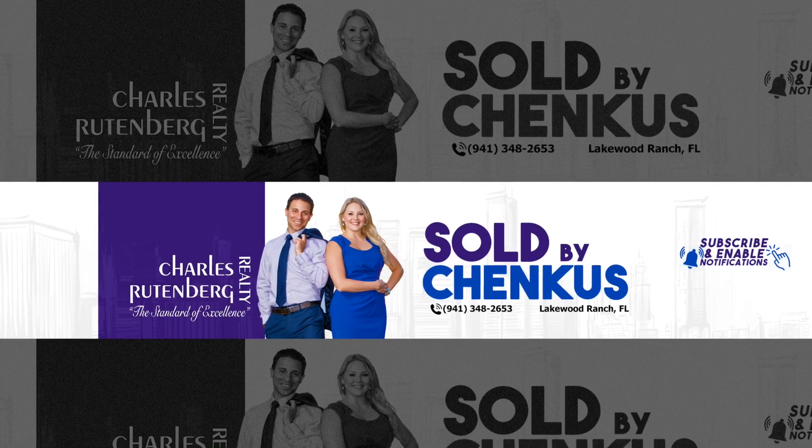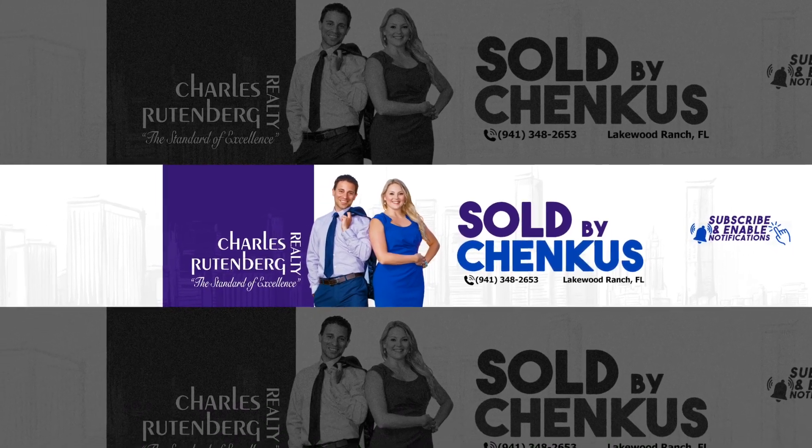Are you interested in learning about what's next for Lakewood Ranch? Stay tuned because that's what we're going to talk about today. Hi everyone, Courtney Chancus here with Charles Ruttenberg Realty in Lakewood Ranch, Florida. It is officially a new year and we figured we would kick off this year with a recap of the progress that the newest villages in Lakewood Ranch have made and also a look at what's to come for the next year in this wonderful place we call home. So let's get to it.